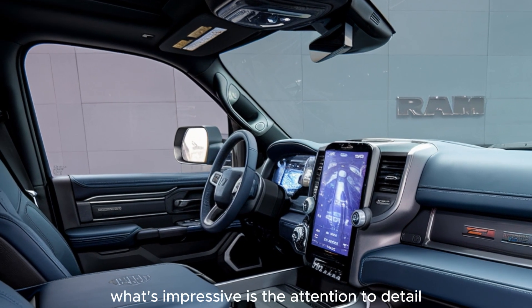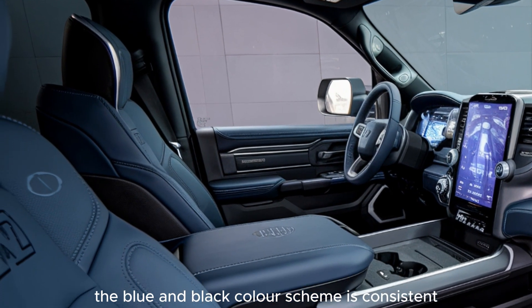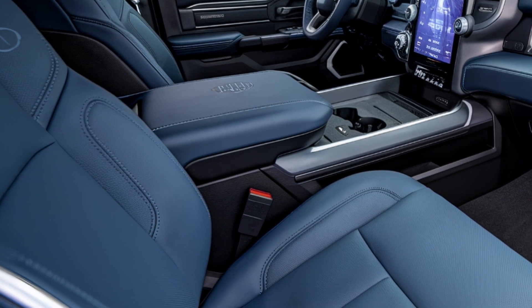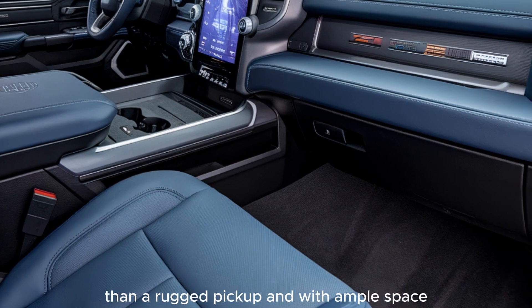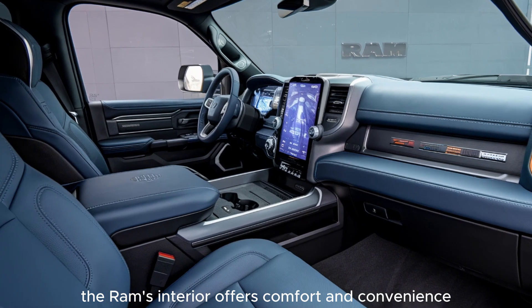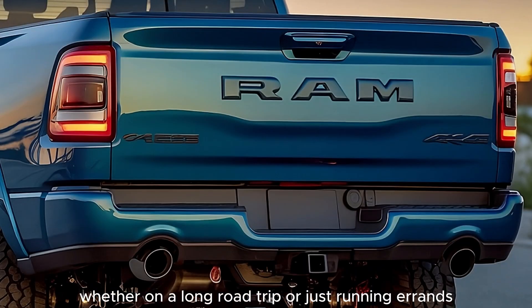What's impressive is the attention to detail. The blue and black color scheme is consistent, creating a cohesive and sophisticated look that matches the exterior. The ambient lighting adds a touch of elegance, making the cabin feel more like a luxury SUV than a rugged pickup. And with ample space, the Ram's interior offers comfort and convenience, whether on a long road trip or just running errands.